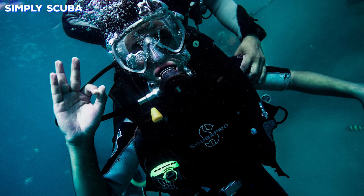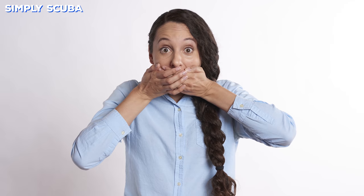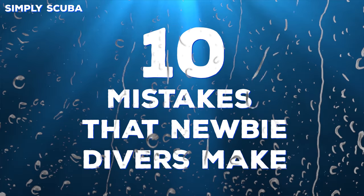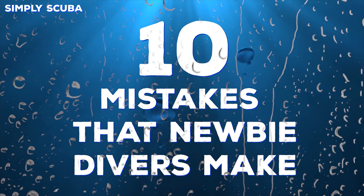If you're new to diving, there are a few common mistakes that newbie divers often make. To save you some embarrassment, we've created a quick list of 10 mistakes that newbie divers make.